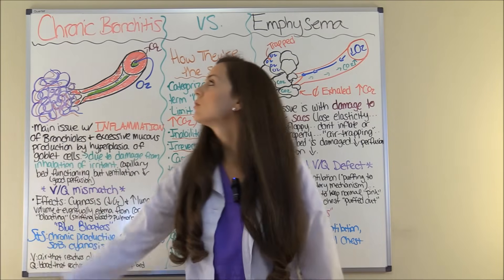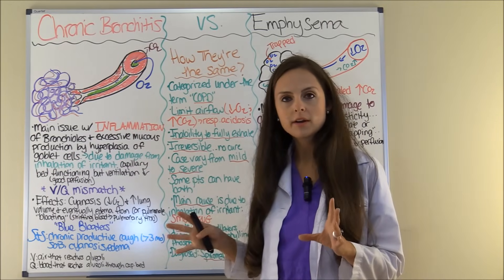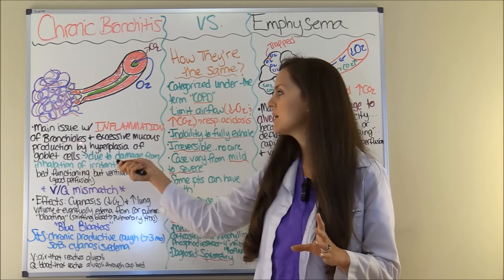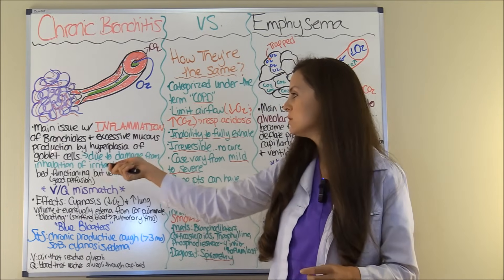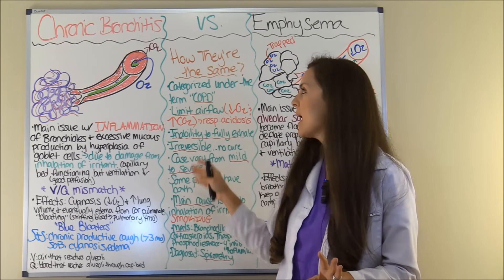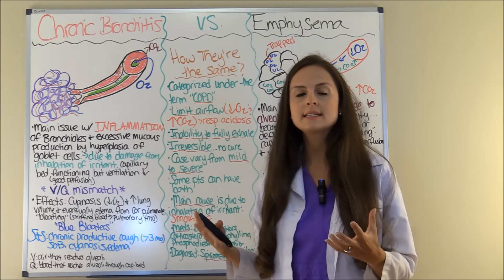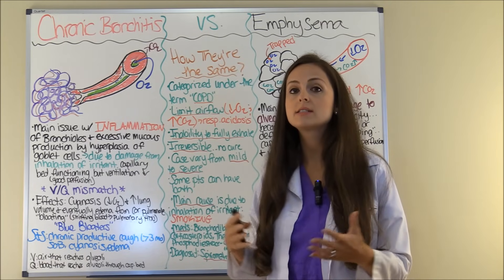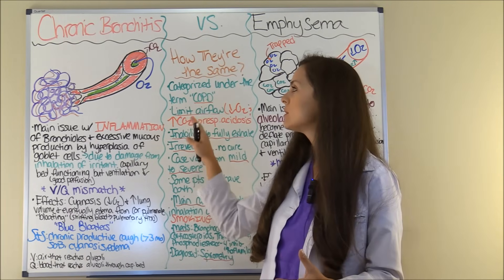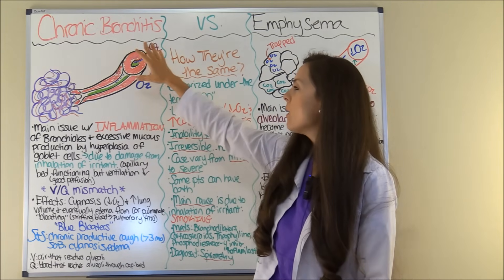Let's look at chronic bronchitis first. The main issue with chronic bronchitis is inflammation of the bronchioles, and you get excessive mucus production from hyperplasia of the goblet cells. As you can see in this illustration, over time — say the person is a smoker — the inhalation of smoke is going to cause inflammation to these bronchioles.